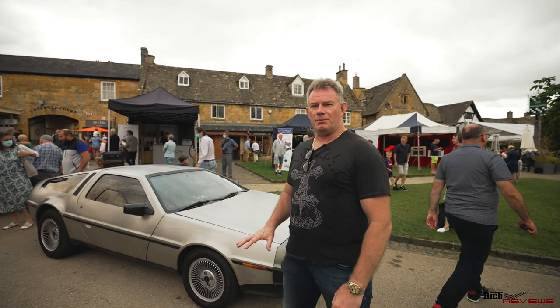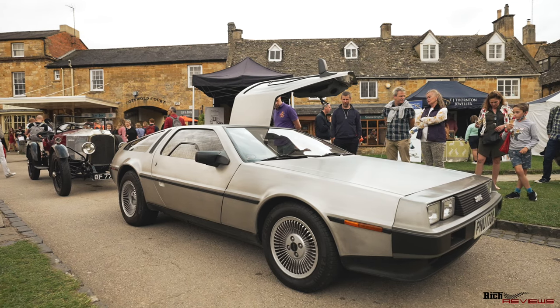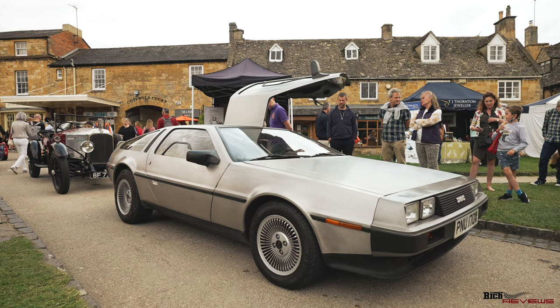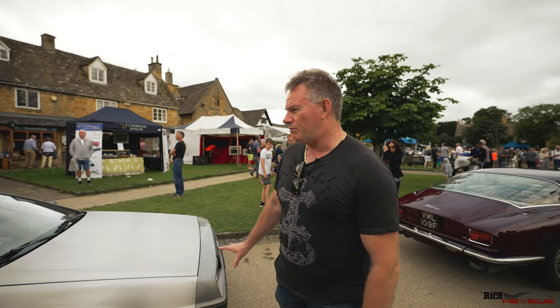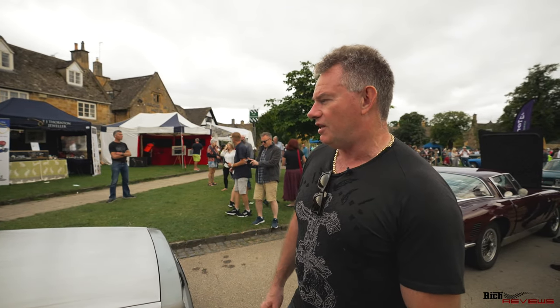So we're just here looking at some of the cars again. Obviously this is the DeLorean — it's got the definitive brush finish. If you have any damage on these cars, there are only certain companies and specific specialists that can actually recreate this finish, because it's aluminium with a special brush finish. I think they actually have to scrape the metal to get it to that finish.